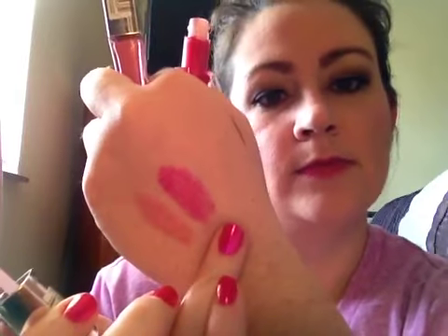And then Pink Topaz is what I have on today. It's a really nice — I think it's what you would call a blue-based pink. And that's it there. So it's definitely a much more bold pink color.